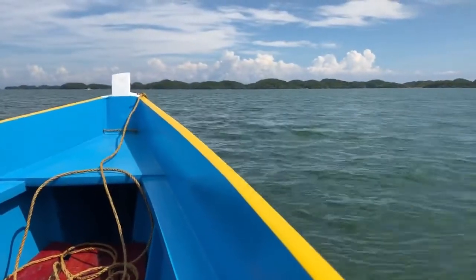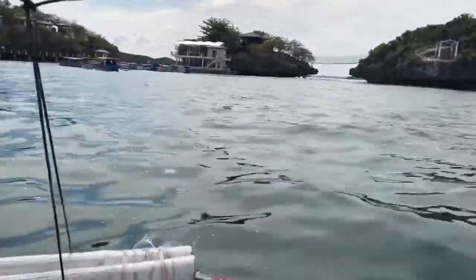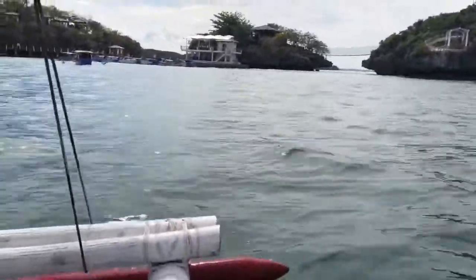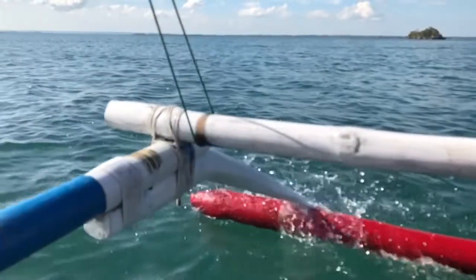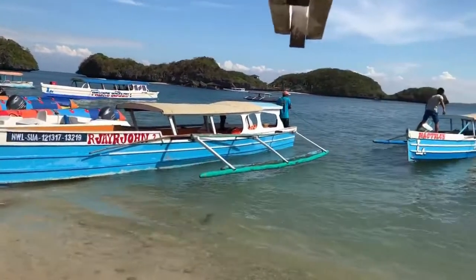You take the boat out into the ocean and there are these islands just dotted everywhere. I read it covers about a six square mile area, and it's just amazing. Most of them have zero buildings or structures — there's only a handful that do. You can see all the boats here.